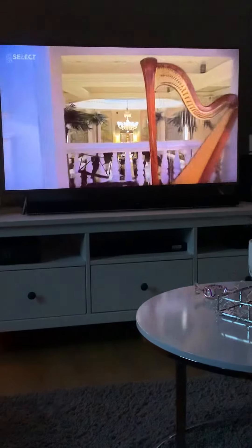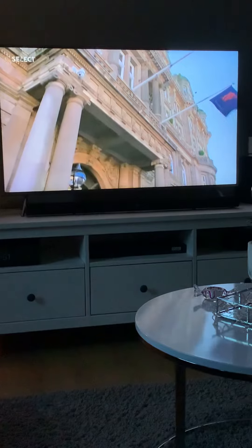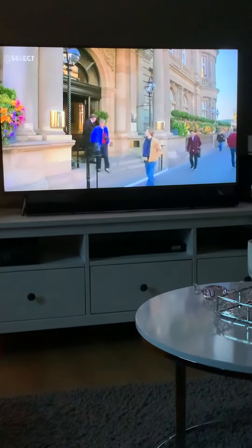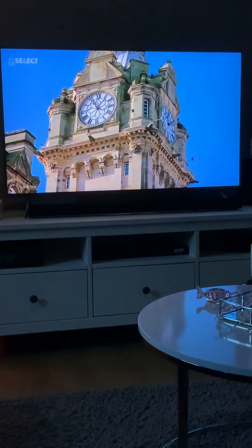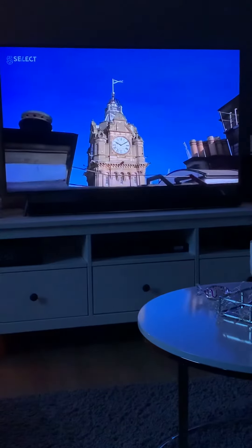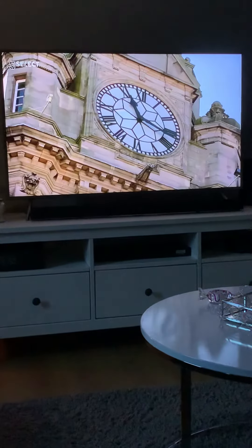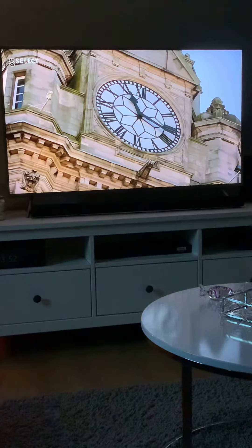And to make sure all of Edinburgh got the message loud and clear, the railway made a gigantic addition to their statement hotel. From wherever you are in the city centre and you look at that clock tower, you know that's the Balmoral. 190 feet tall, with four 13-foot faces, the Balmoral clock tower became an instant landmark.